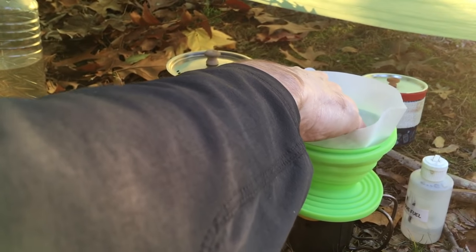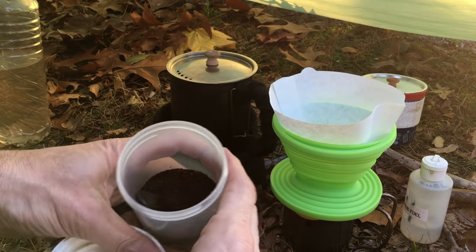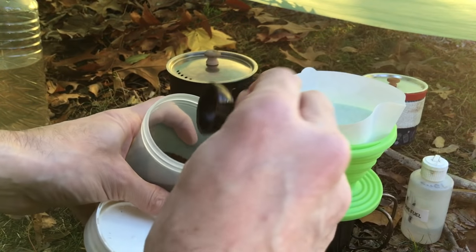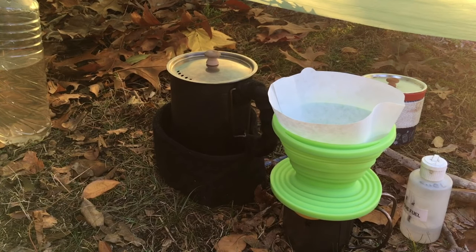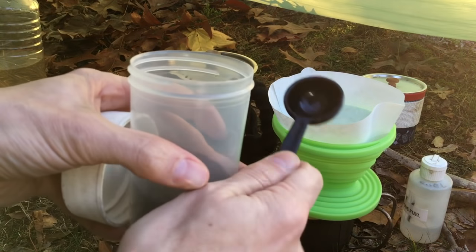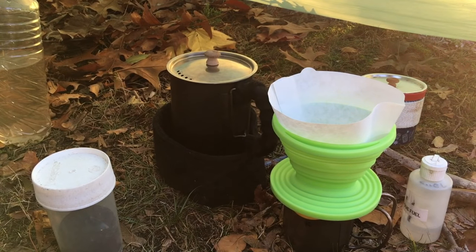I brought a little container of some really good coffee beans, all fresh ground up, with the exact amount of coffee I need for this trip. I brought my little scoop in the container just to help me make sure I didn't use too much, because I'm all about accidentally using too much and then not having any for the next day. You really need to conserve when you're on the trail in the first few days — it's a hard lesson to learn.